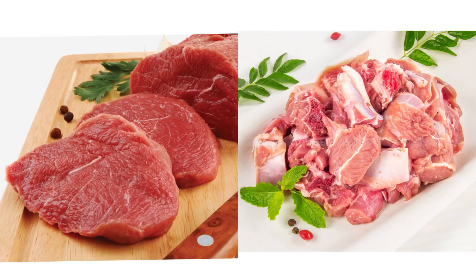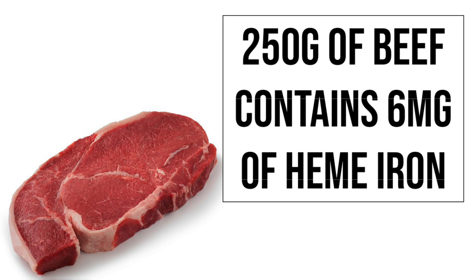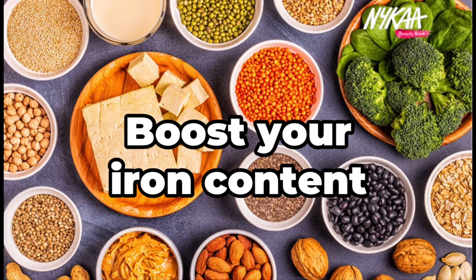5. Red meat: Beef and mutton are excellent sources of iron and have higher iron content compared to pork, chicken, and fish. 250 g of beef contains 6 mg of heme iron, which absorbs very quickly. If you want to boost your iron content, include these foods in your diet.